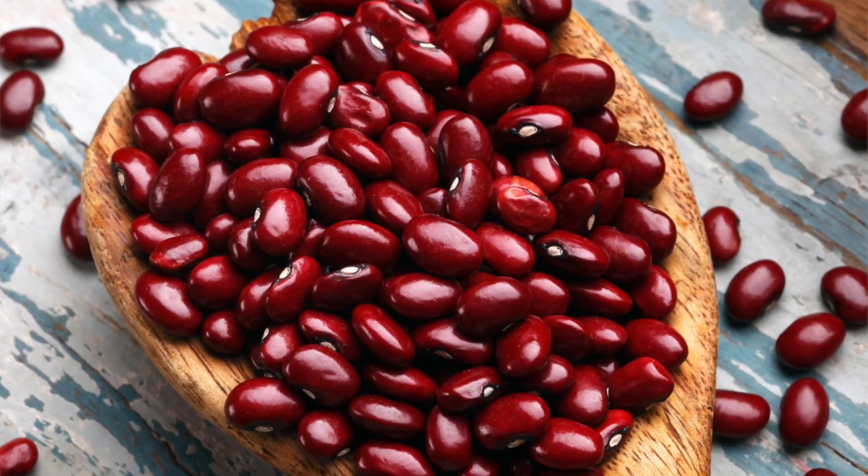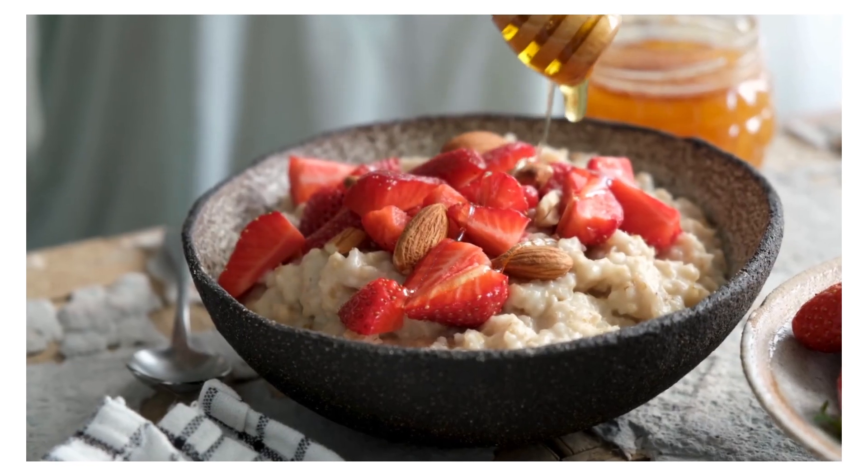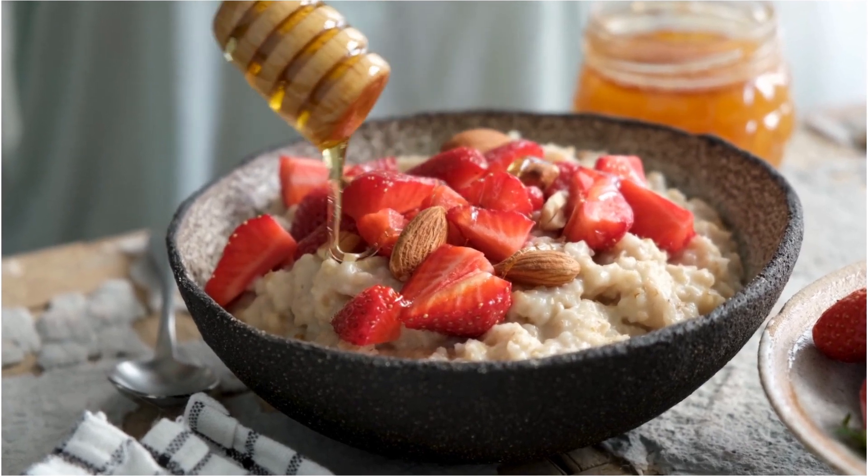Soluble fiber is also found in foods like kidney beans, Brussels sprouts, apples, and pears. Soluble fiber reduces the absorption of cholesterol into your bloodstream. Only 5 to 10 grams or more of soluble fiber a day can decrease your LDL cholesterol. One serving of a breakfast cereal with oatmeal or oat bran provides 3 to 4 grams of fiber.